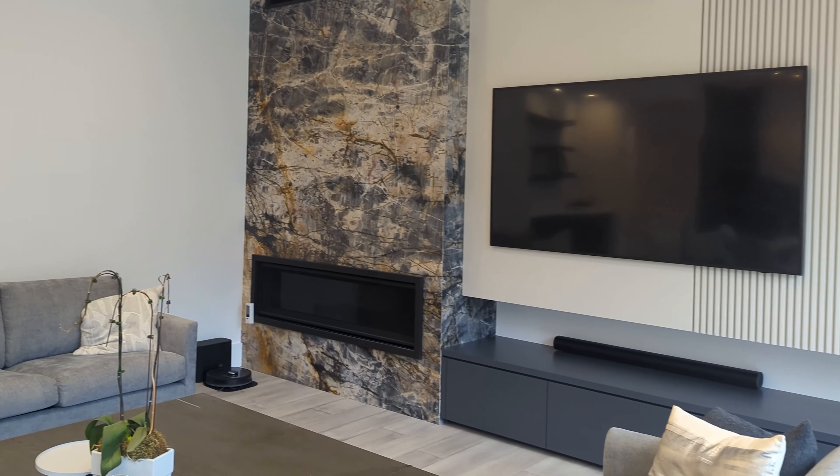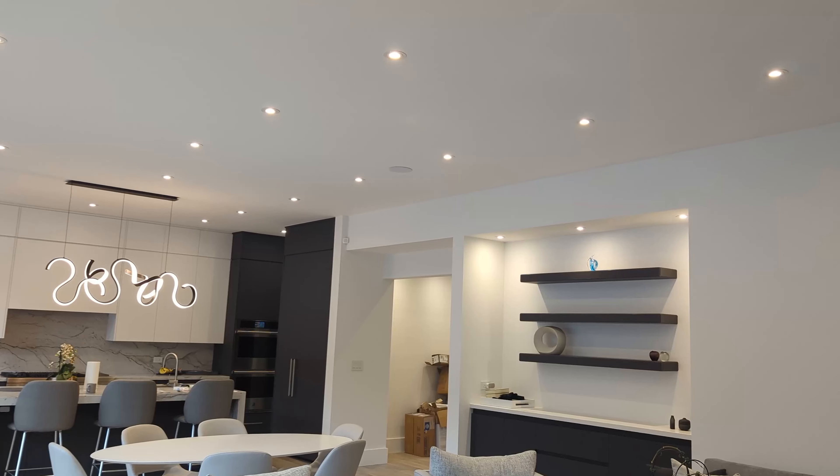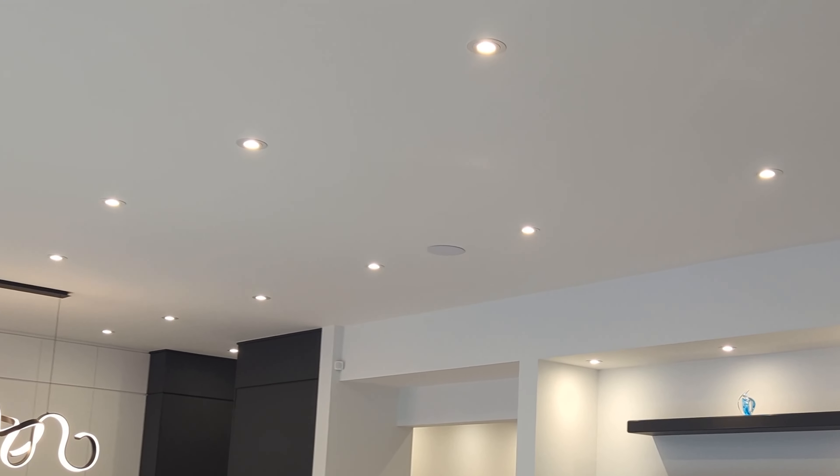The tech is just augmenting your life and making it better, not taking away from the general feel of the space. It also connects into the ceiling speakers — again, sleek and low-profile, not designed to take away from the aesthetics of the room at all.